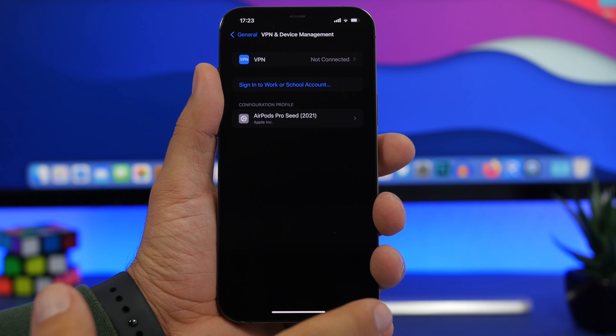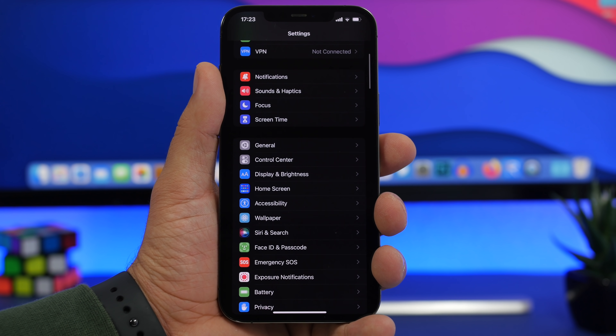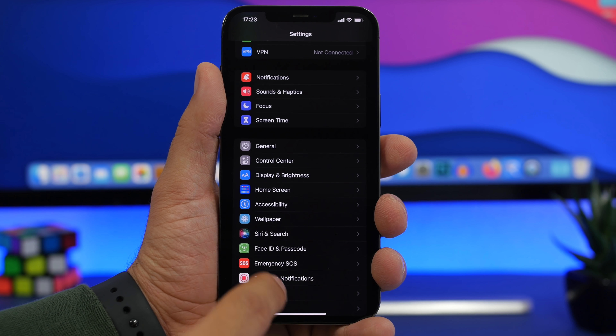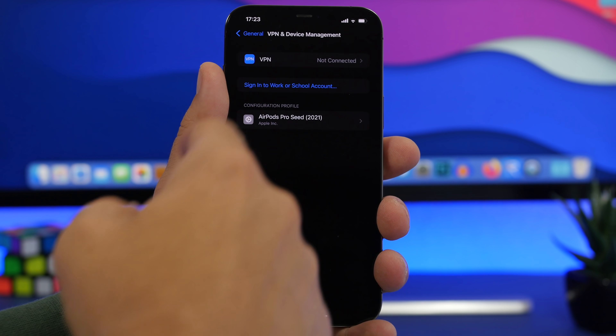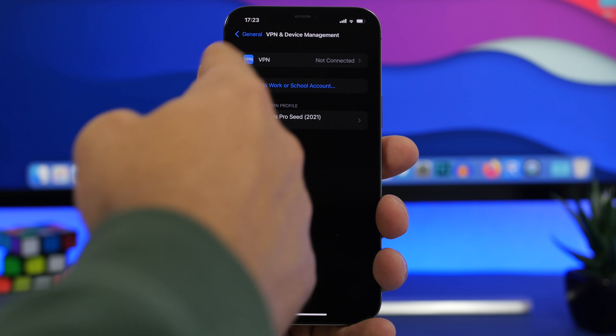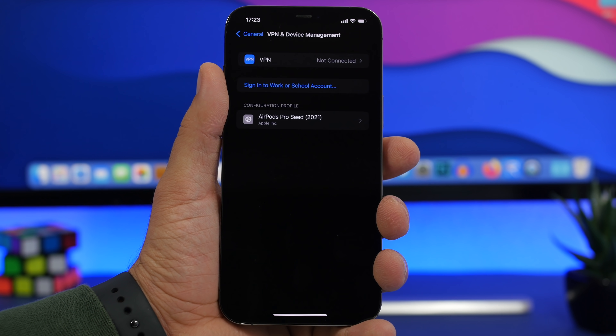If you don't have the GM and you're still on beta 8, remove the profile, reboot your device, and you'll go straight to the public release of iOS 15. Also, for the future: even after updating to iOS 15, you might still have the beta profile installed. If you want only public releases going forward and no more betas, make sure you remove the profile — otherwise you'll get beta updates for iOS 15.1, which will come out very soon.